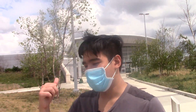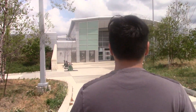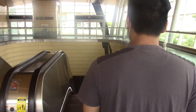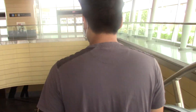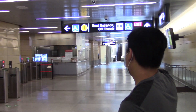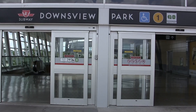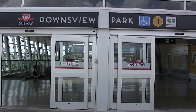Let's head inside to check it out. This is the underpass of the station. If you continue walking down that way, you'll end up in the east entrance of the station, which is also where you can board GO trains bound for Allendale Waterfront or Union Station.